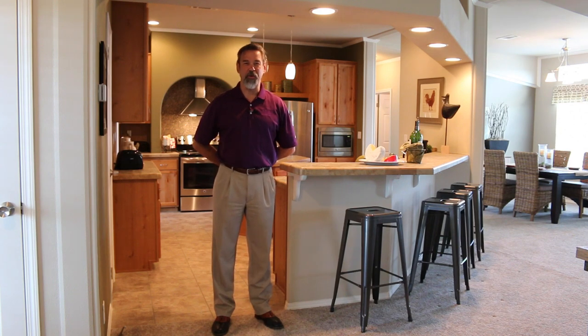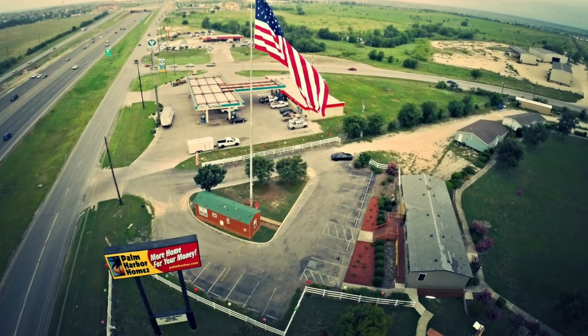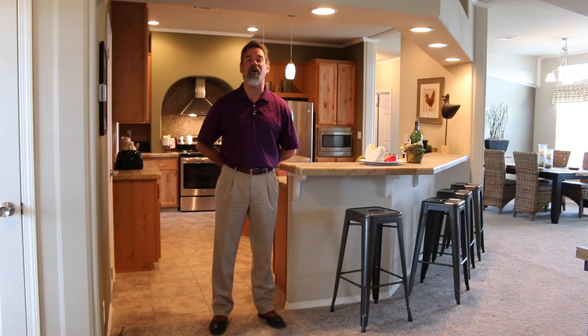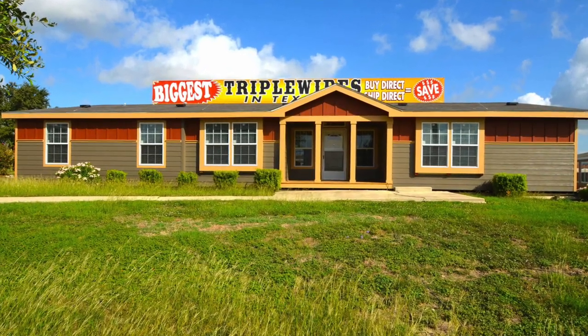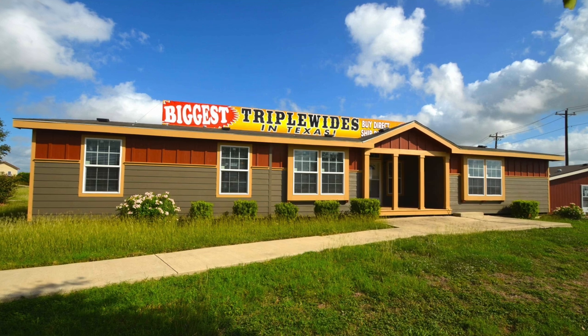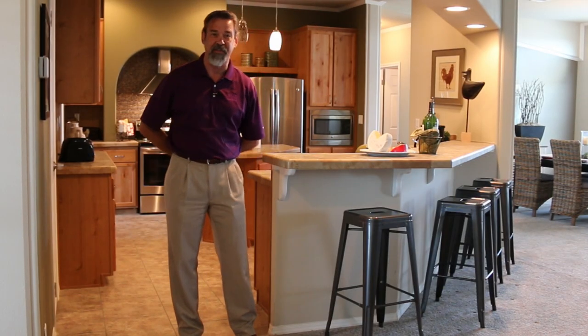Hello, I'm Mike Schmitzer, General Manager of Palm Harbor Homes in beautiful Buda, Texas. You can see us at Buda.PalmHarbor.com and we are in our Hacienda 2. Many people don't know that Palm Harbor Homes is the number one name brand recognized home builder in our industry in the state of Texas.